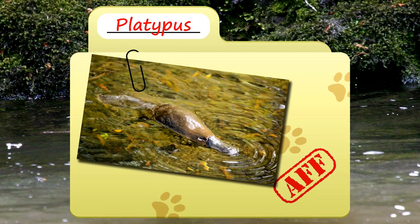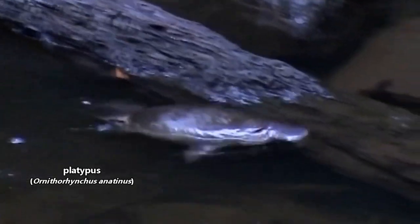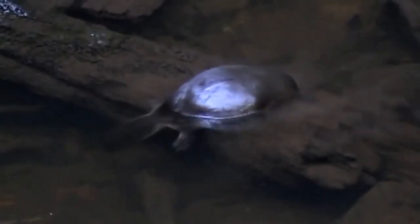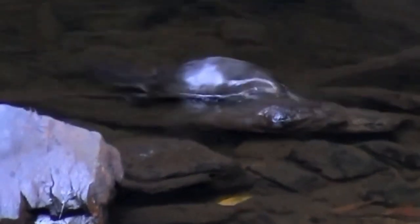Today on Animal Fact Files, we're talking about the platypus. A platypus is a special kind of mammal called a monotreme. There are few living monotremes today, and they're strange when compared to other mammals. The most obvious difference between monotremes and other mammals is that monotremes lay eggs. They also have a cloaca — the name monotreme means 'single hole' and is in reference to a monotreme's cloaca.